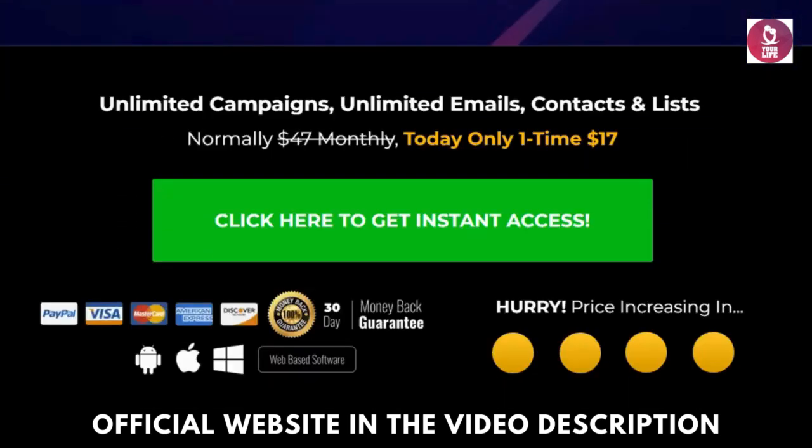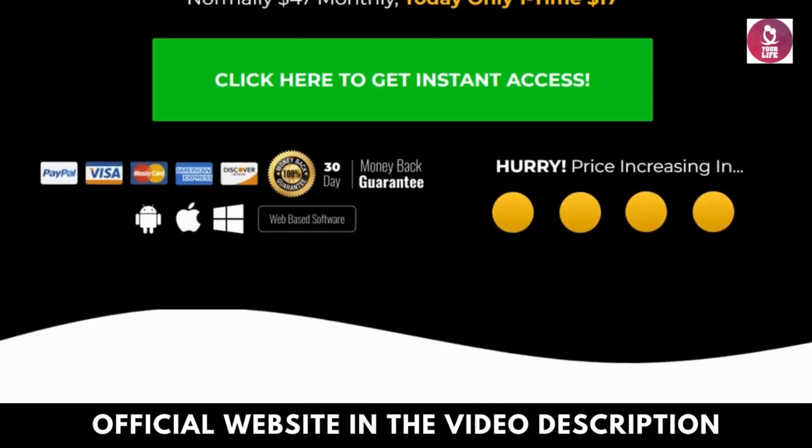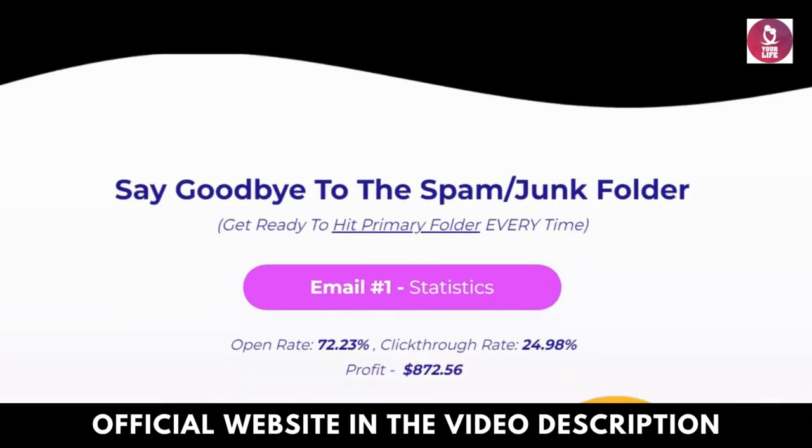Whether you're a marketer, entrepreneur, or simply aiming to leave a lasting impression, VidMailsy AI promises to elevate your email game to new heights.